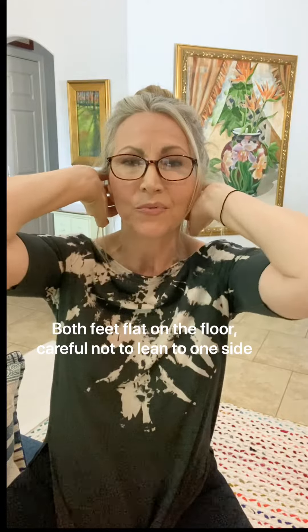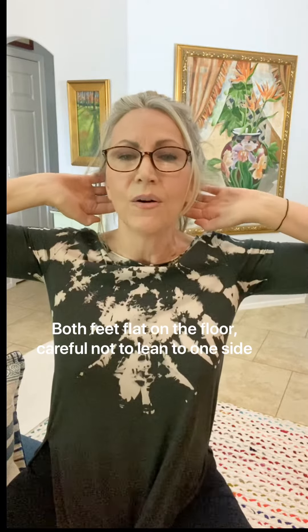Fingertips right behind the ears, lengthen your body up. Make sure your central meridian is right on point, right in the center. Tuck your chin. We're going to take the elbows right here and go back — open them out.